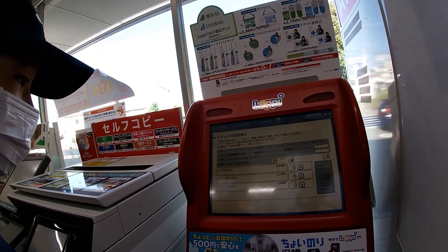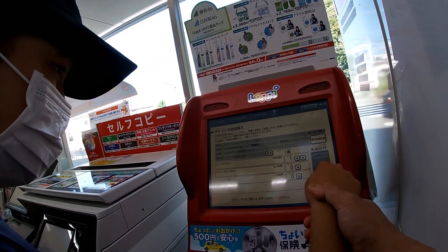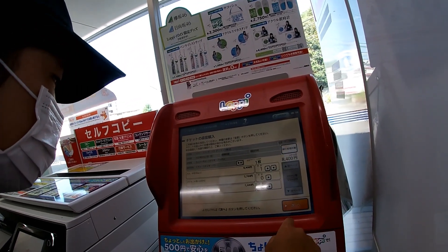Here I direct my daughter to correctly press the type of ticket, which is an adult ticket, 8,400 yen, and then press this button.